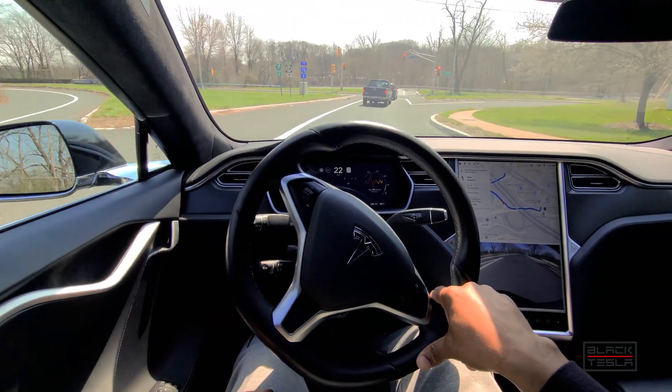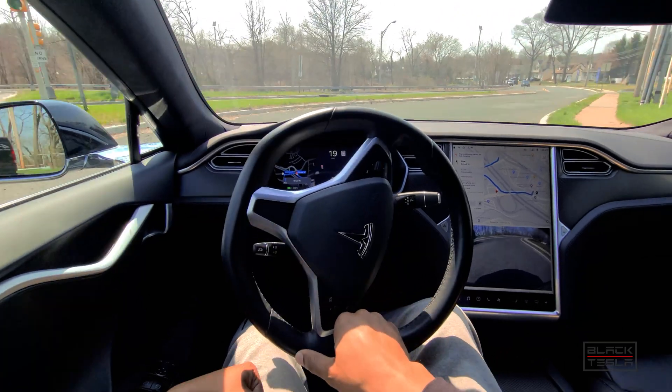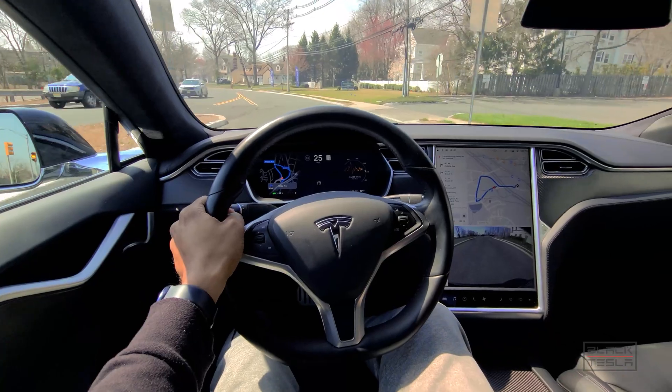Let me know your thoughts in the comments — which do you think is better, Autopilot or Supercruise, and why? I'd love to talk about it respectfully. Until the next time, enjoy your day, enjoy your Tesla.